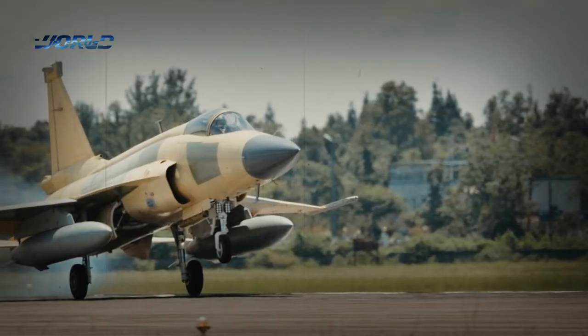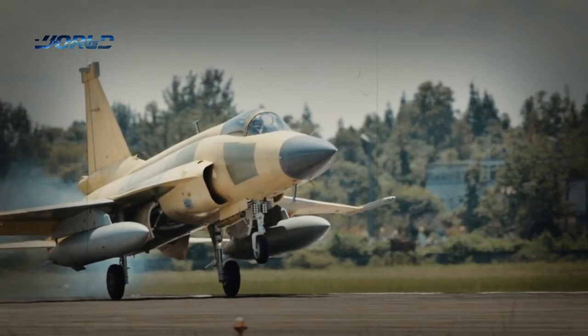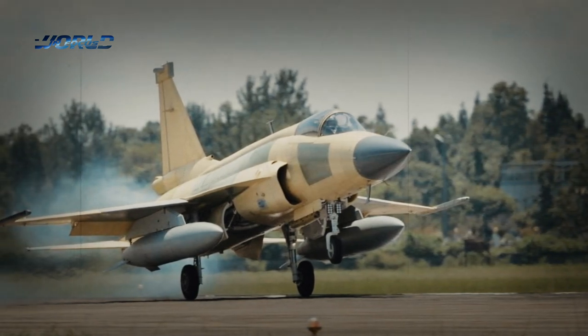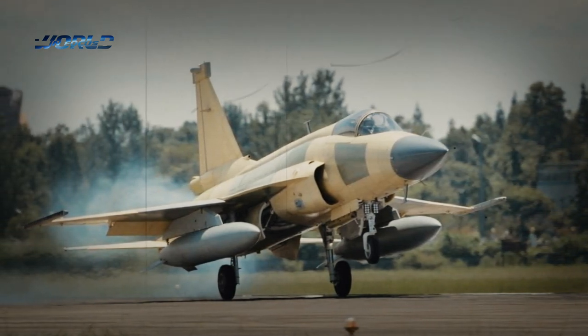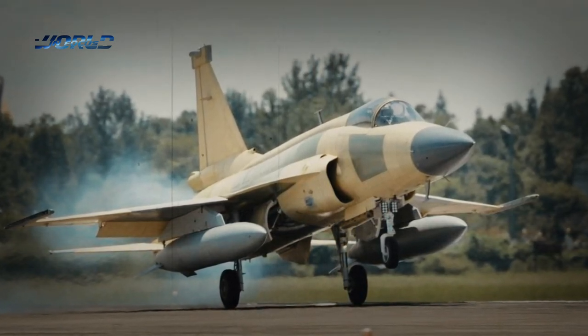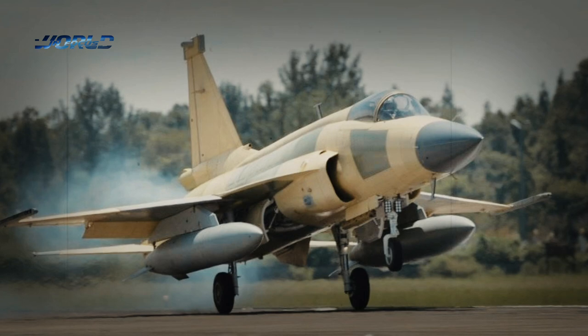The first JF-17 Block III prototype, with serial number 3000, was taken into the skies for the first time in December 2019 in Chengdu, southwest China's Sichuan Province, according to Beijing-based Aerospace Knowledge magazine.